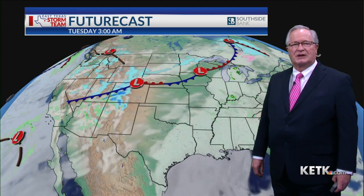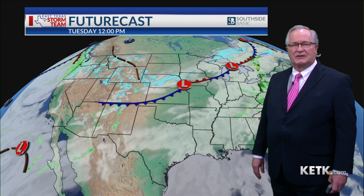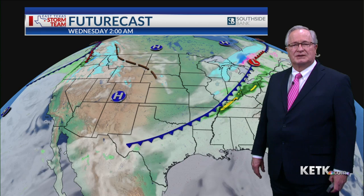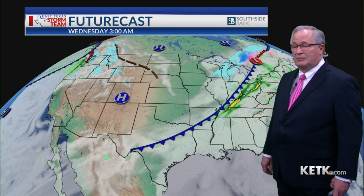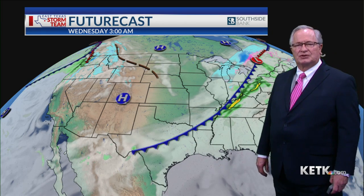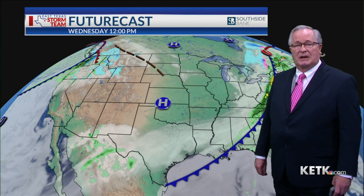We do get some more clouds coming in Tuesday morning, but this time they're going to stick around for much of the rest of the day, and you can see that approaching cold front there in the north. We'll start to see that pushing down into East Texas, arriving in our area during the wee hours of the morning on Wednesday. Not really expecting much if any chance of showers along that front in East Texas, but it will move through and it is going to make a big difference in temperatures — about a 20 degree drop, which will put us back to just about where we expect to be for this time of the year.